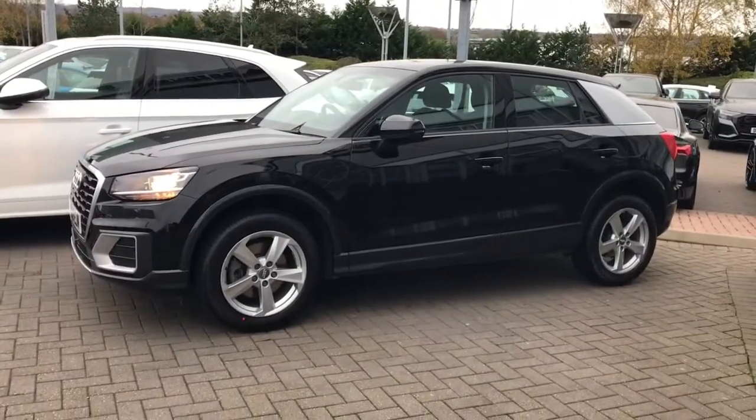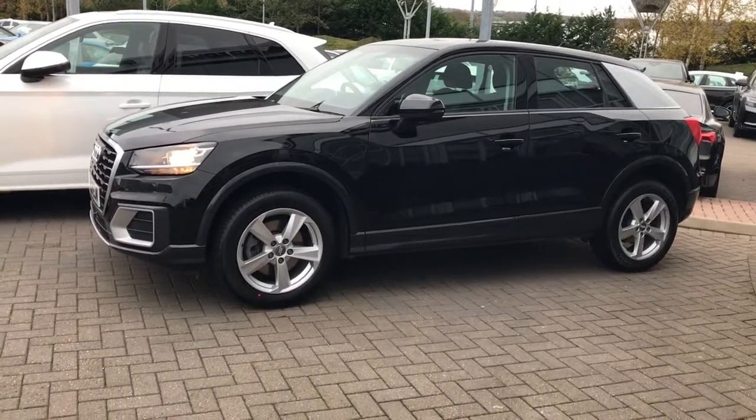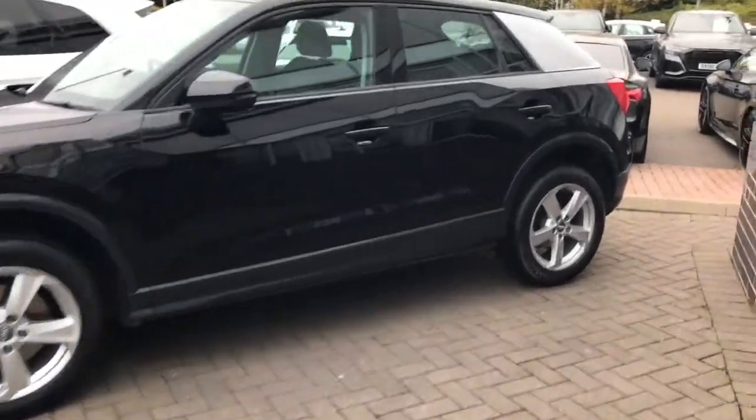The vehicle is finished in brilliant black and features the LED headlights, LED rear lights and the 17 inch 5 arm star design alloy wheels, and the contrasting Manhattan grey C pillar blade.